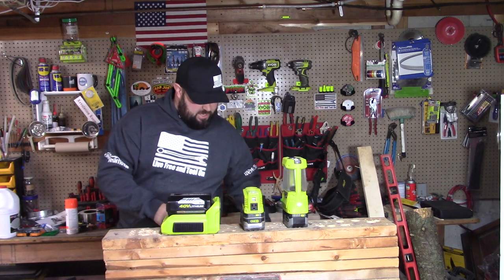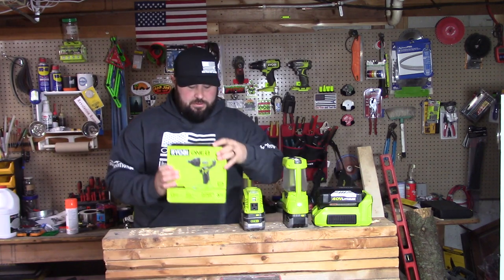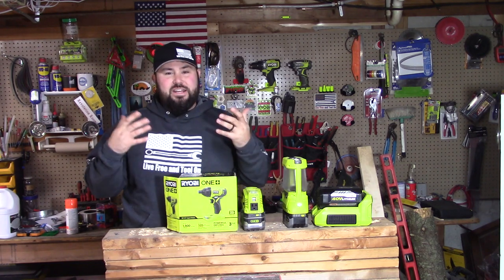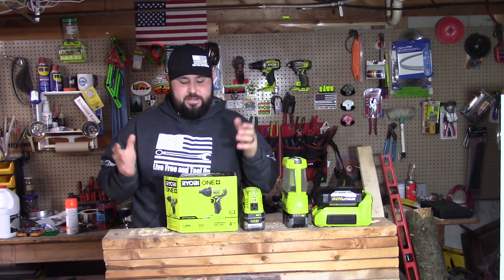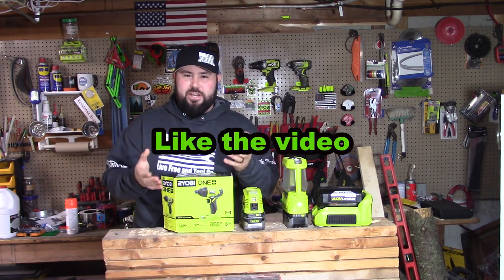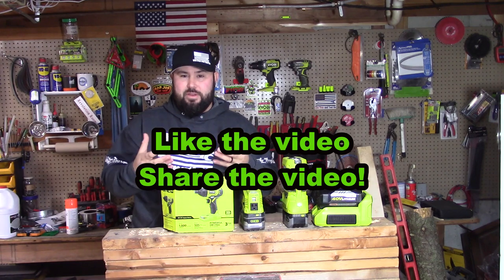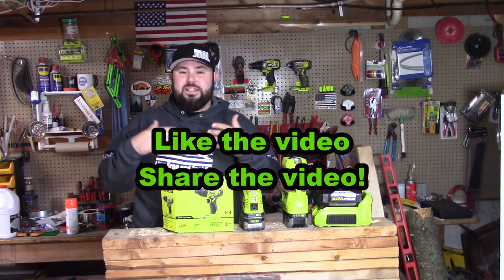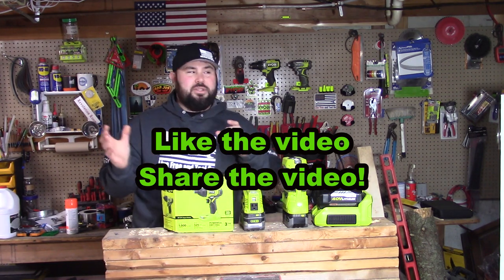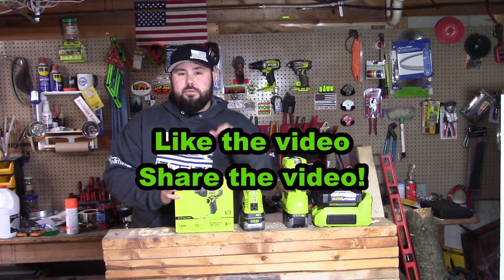Let's talk about the giveaway — that's what I also wanted to cover in this video. This is the P235 impact driver and I am going to be giving this away. You'll also get a shirt and a pack of stickers with this giveaway. To enter, first you've got to like the video and you've got to share it. We do these giveaways because I want to support my viewers but I also need to grow the channel, so please share the video to get more eyes on it.